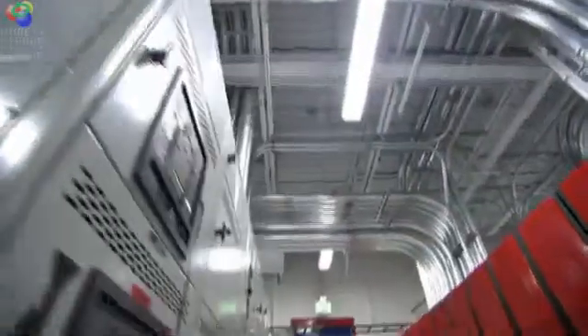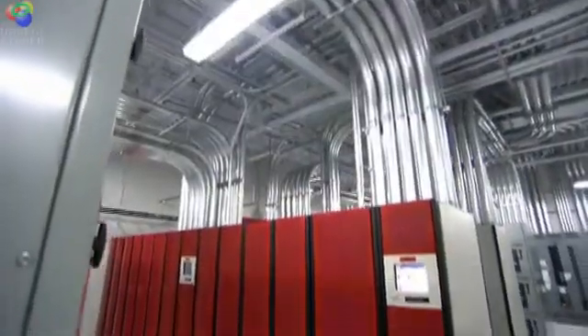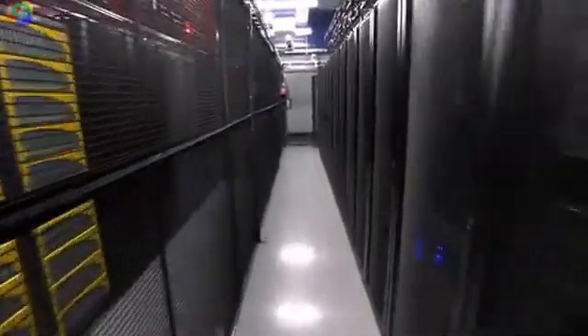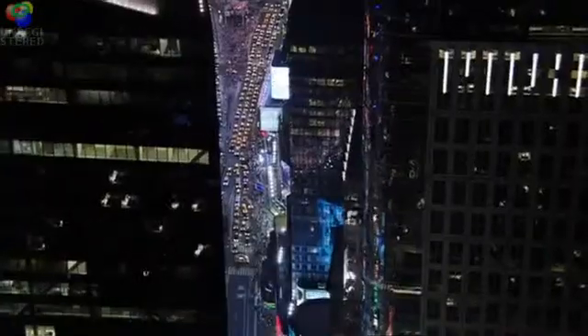If the systems that comprise those data centers are not well integrated and efficiently managed, significant waste can result. It is therefore crucial that we find a holistic way to view the multiple systems running within data centers, making the connection from rack to row to room to building.